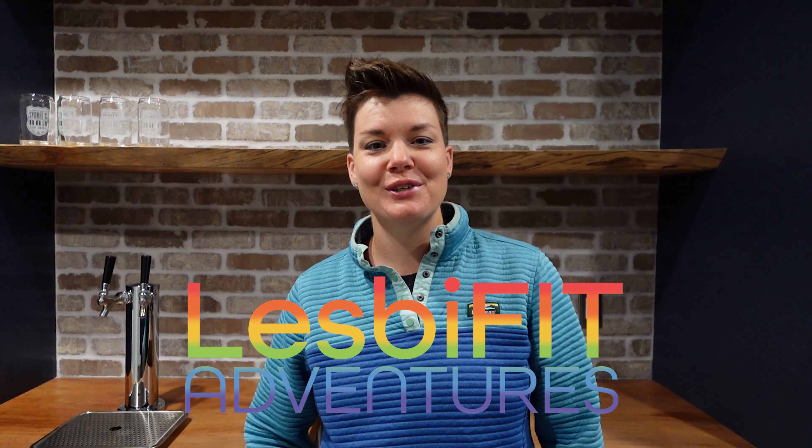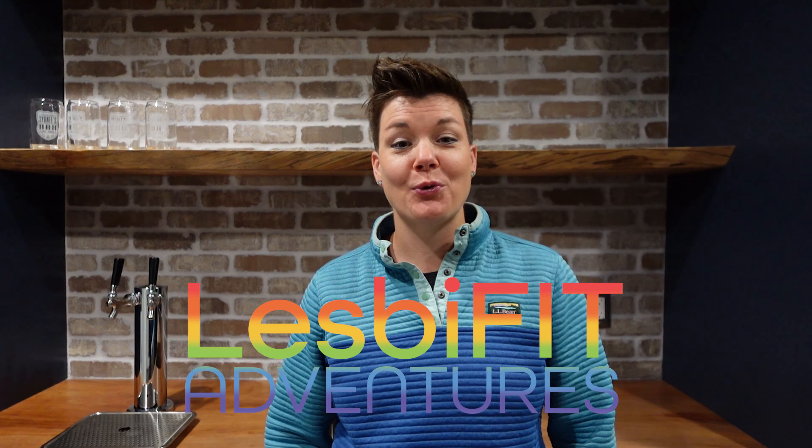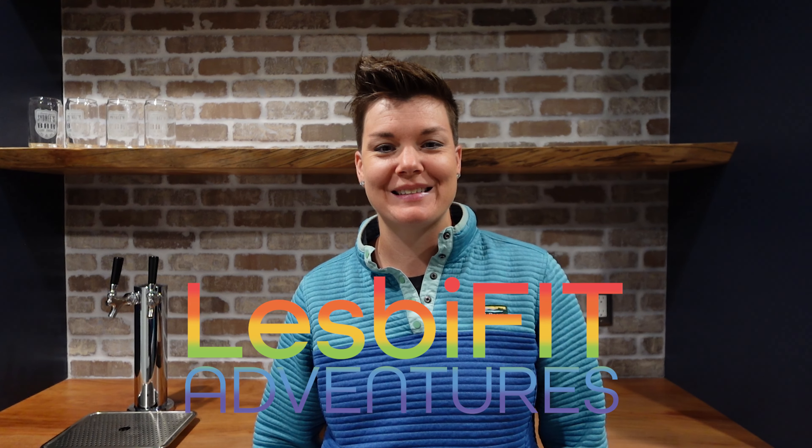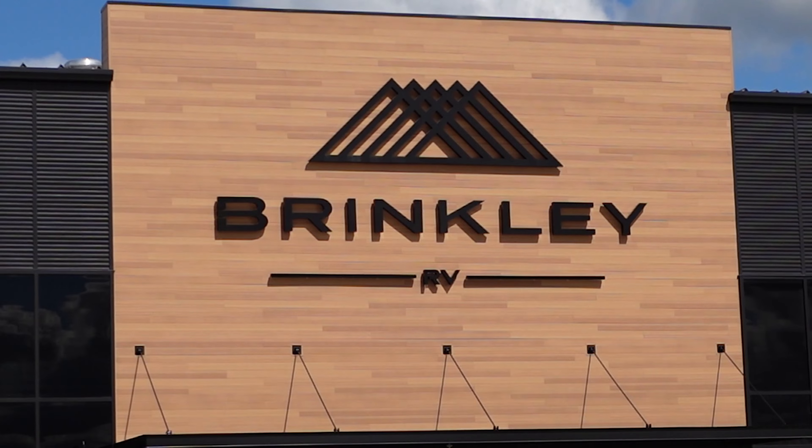Hello fellow adventurers! Welcome back to Lesbi Fit Adventures, the channel where we explore the world while staying fit and fabulous. Today we're embarking on a journey to the heart of RV manufacturing in Elkhart, Indiana. We've heard a lot of incredible things about the Brinkley RV and we're going to see if the Brinkley lifestyle is for us.